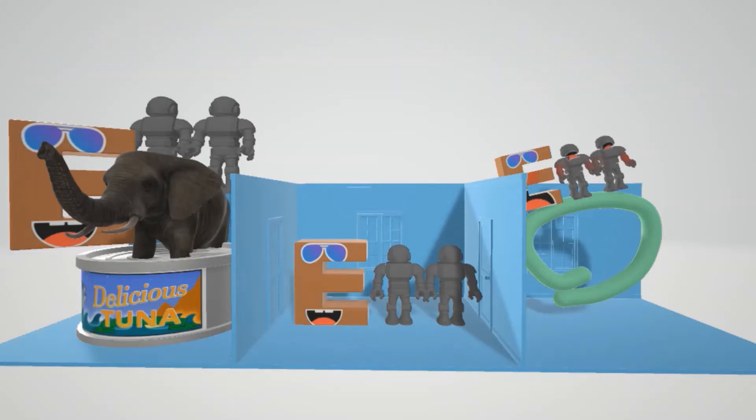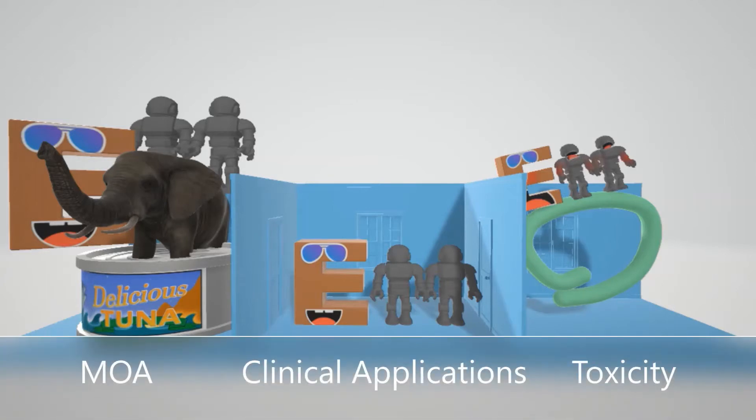In our pharmacology videos, our first room is going to represent method of action, our second room is going to represent clinical applications, and our third room is going to represent toxicity or adverse effects.